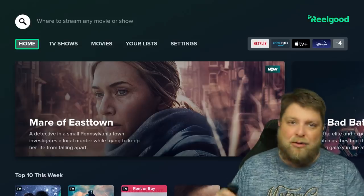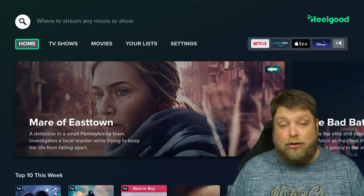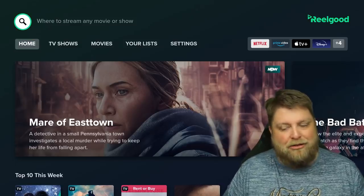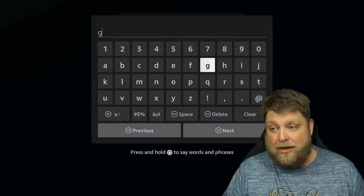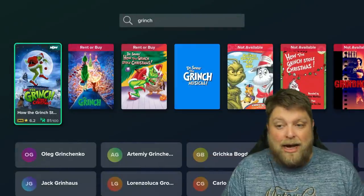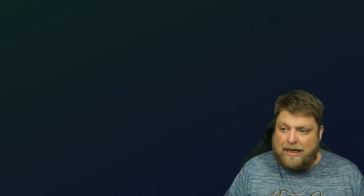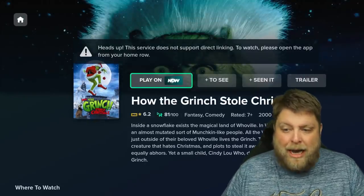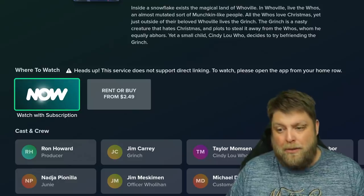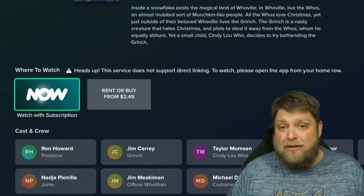The main thing that jumps out at me is something I've been experiencing personally. Christmas is coming up — I wanted to watch The Grinch, and I looked on Netflix, Disney Plus, Apple TV, and Prime Video, and I just couldn't find it anywhere. Whereas with an app like this I can just go to search, type in the movie, so 'Grinch', click next — and I would have found out that in the top right corner it says Now TV. You can click on it and play it on Now TV, and it shows you where else you can watch that movie.